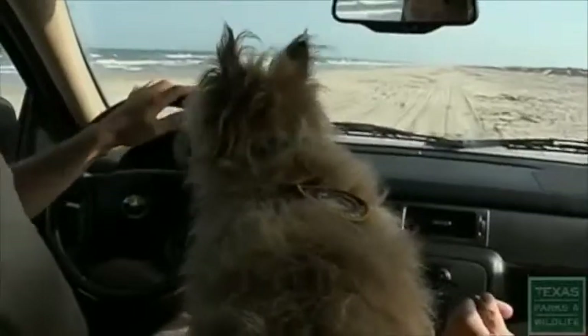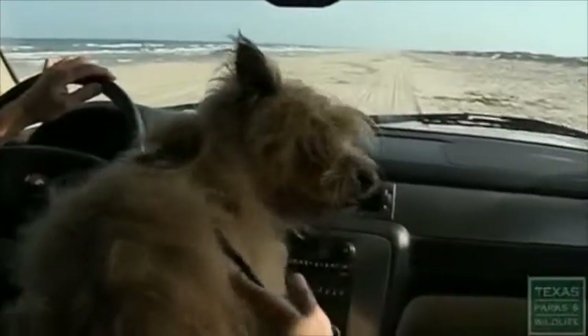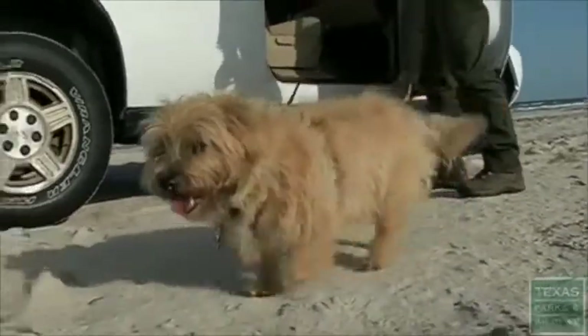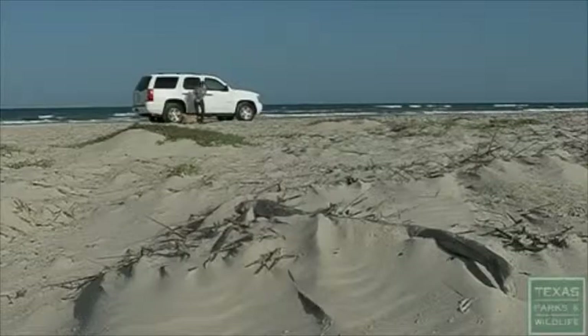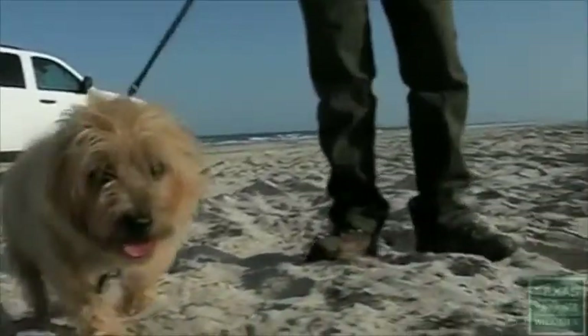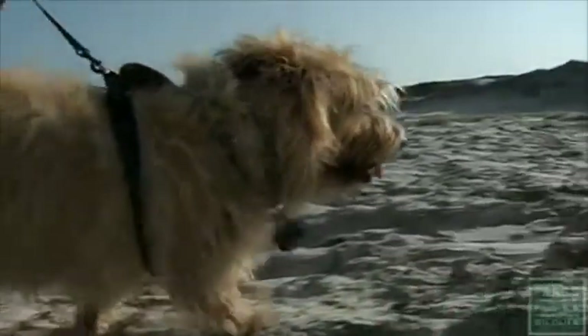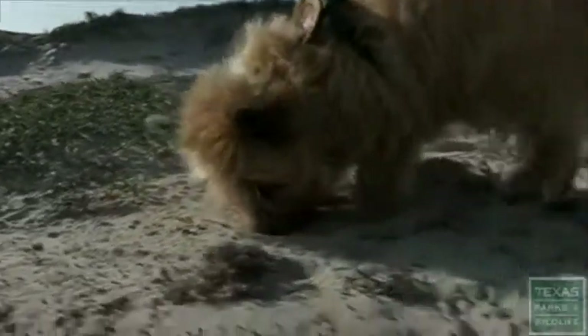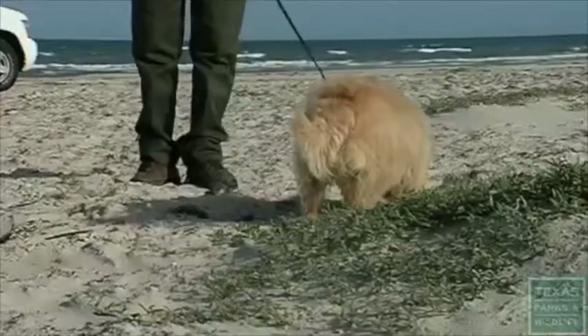So when possible, they call in the expert sniffer — a cairn terrier named Ridley — who's been trained to aid with nest detection. When brought to a site, Ridley aggressively sniffs on the beach trying to find where the nest is located, and he really enjoys it. Where they could have spent five hours probing and digging, Ridley locates the nest within just minutes.